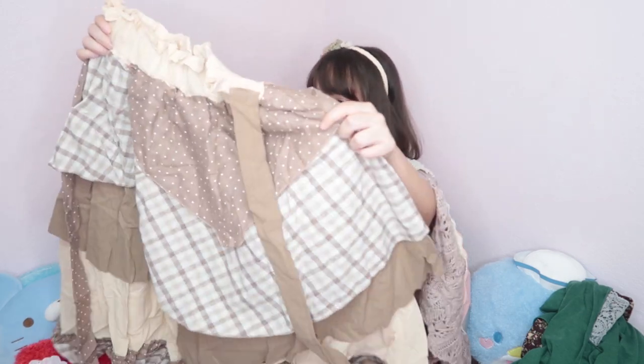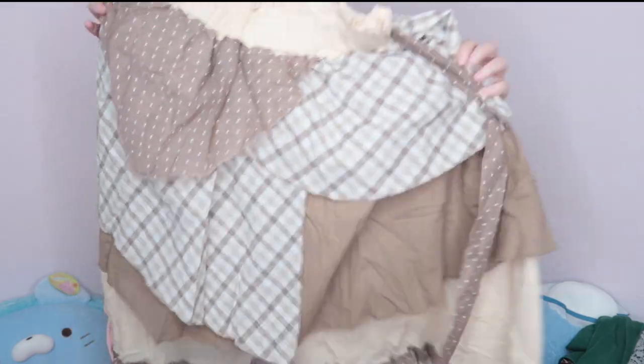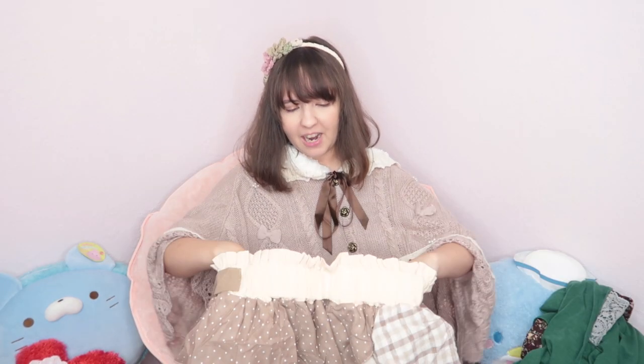It has a lot of different layers all over the skirt. I really like it — I tried to get more colors since I have a lot of beige already. Everything is made out of linen but with different textures and colors. We have different browns, dots, some ruffles, some beige, and a ribbon detail on the back — it looks different on both sides, which is pretty nice. This skirt is also from the brand Blue Hat.